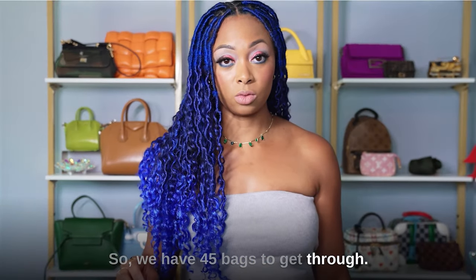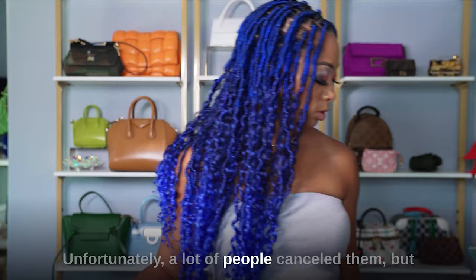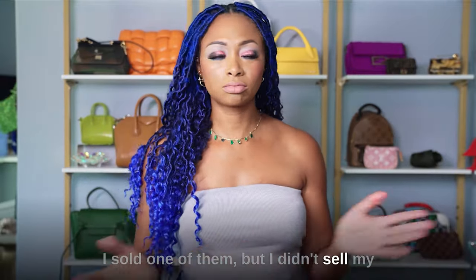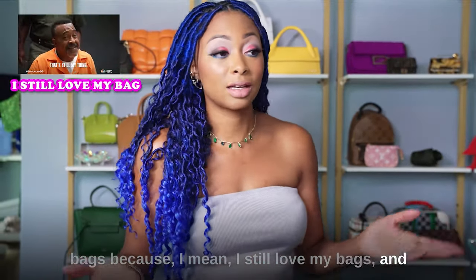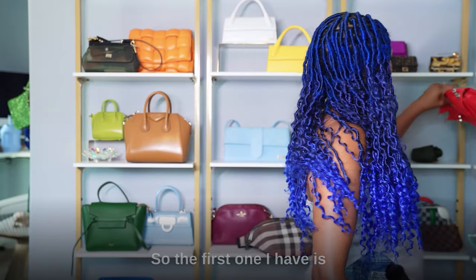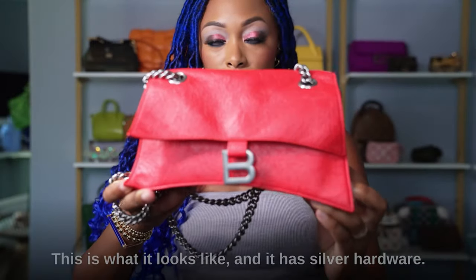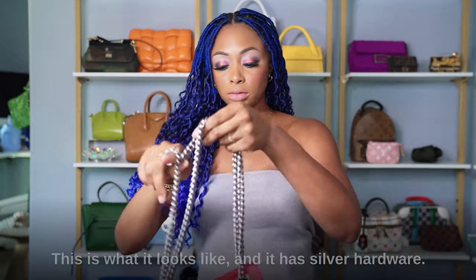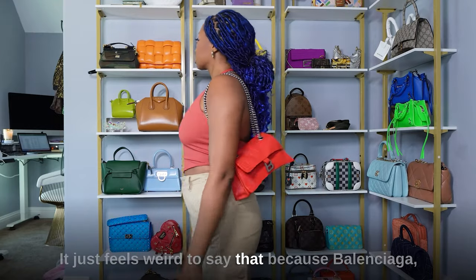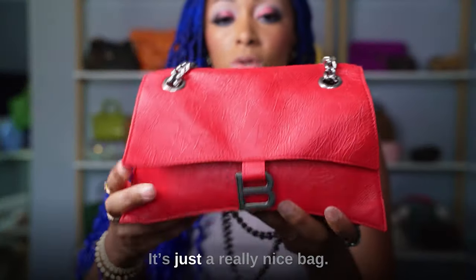We have 45 bags to get through, so we're going to move as fast as possible. The first brand I have to share with you is Balenciaga. Unfortunately a lot of people canceled them, but I still have bags in my collection. I didn't sell them — well I sold one, but I didn't sell my bags. Because I still love my bags and I spent my money on them and I'm not going to sell them and get pennies. So that's just how it is. The first one I have is this crushed bag in tomato red — it has silver hardware. I really like this one.